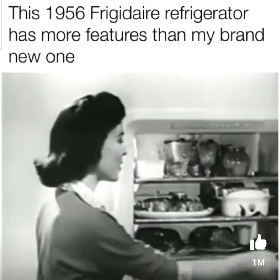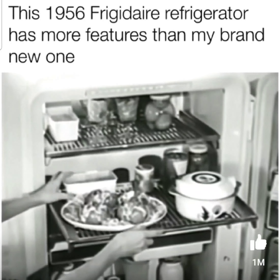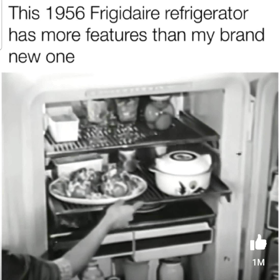Think of all you can store in here on these big firm shelves that roll all the way out to you, so you can get at the food in back without moving anything in front.